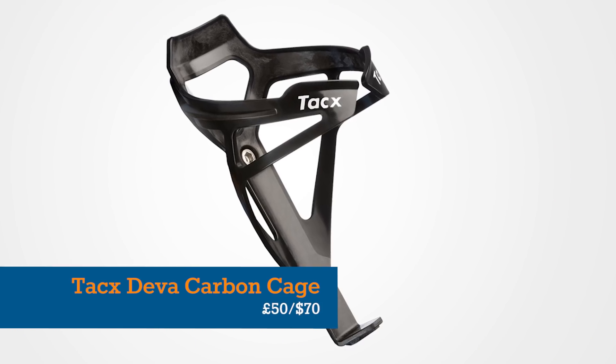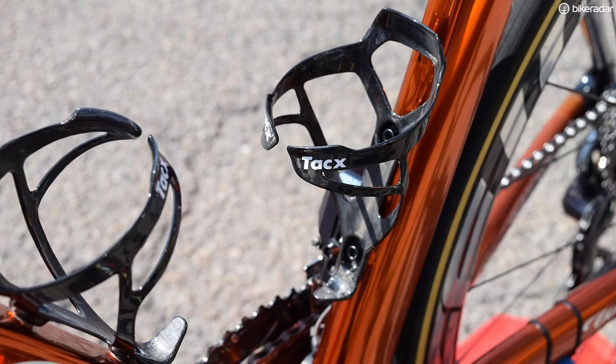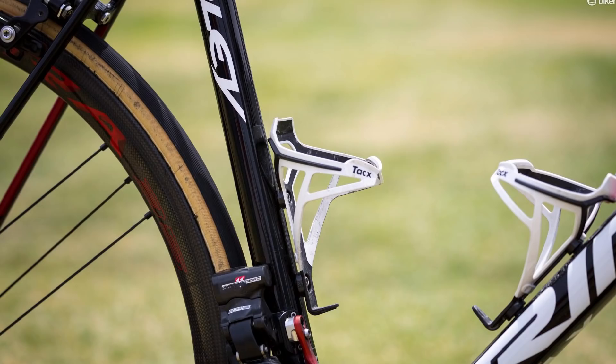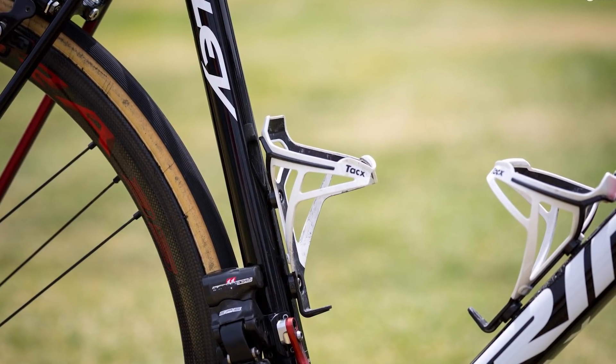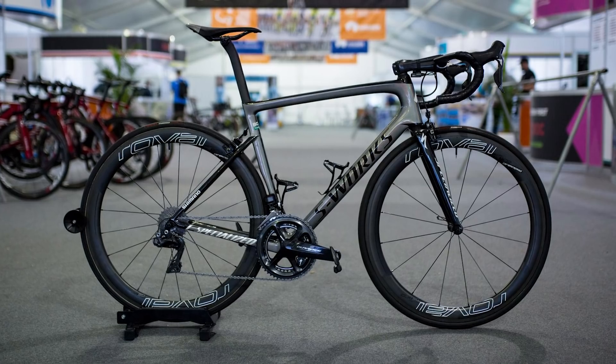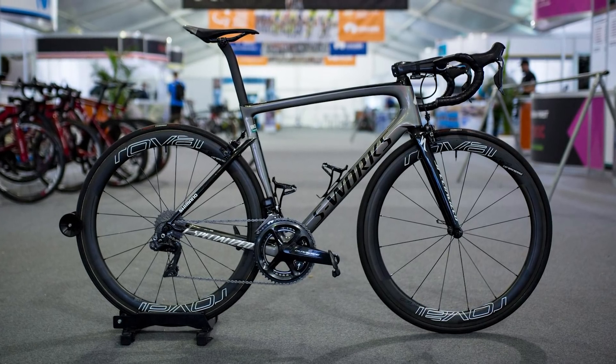The Tacx Diva Carbon is best viewed as a relatively inexpensive way to buy someone an incredibly extravagant gift. It weighs a few grams less than a plastic alternative, looks much nicer, and Bike Radar testers confirm it works brilliantly for its intended purpose.